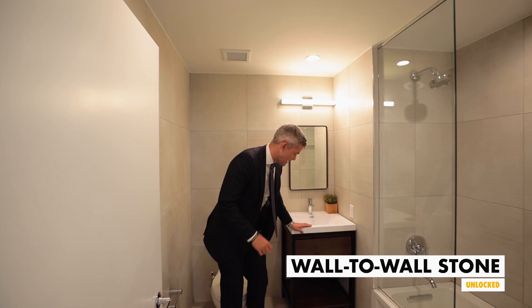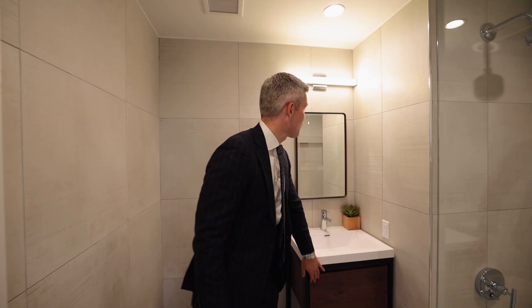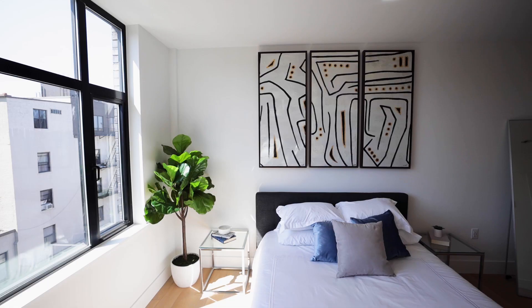The first bathroom is wall-to-wall stone. Look at this bespoke vanity — the black steel and the millwork that matches the lobby we just walked through, and the curved edges to the mirrors. It has tons of storage, which is really important. It's a great secondary bathroom for both of the guest bedrooms or kids rooms.